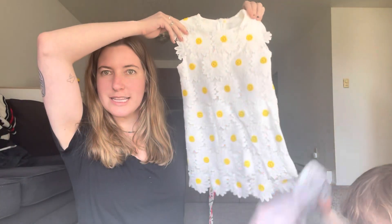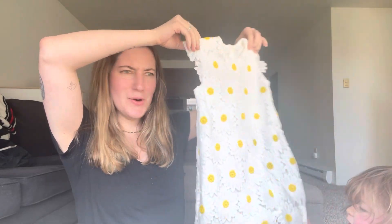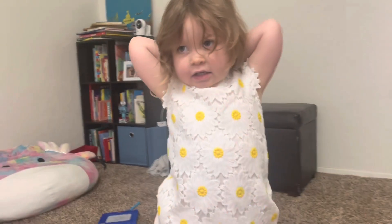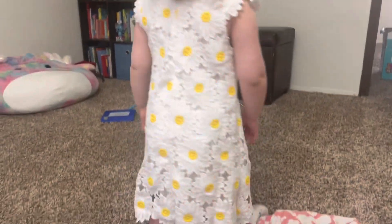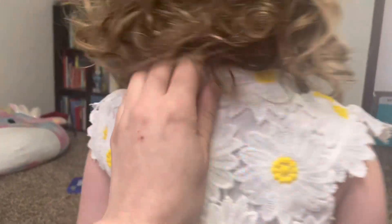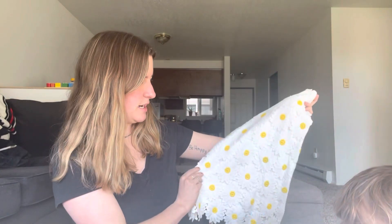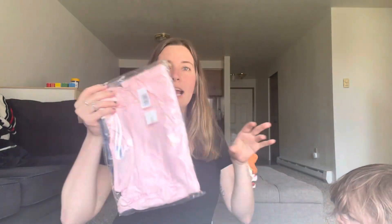I literally don't remember ordering this or picking this out, but look how cute — it's a little bit more formal. This is like we're going to a fancy dinner. It's kind of stiff but still soft, and so cute. Hopefully it fits her — I feel like she's going to wear this to church or something.